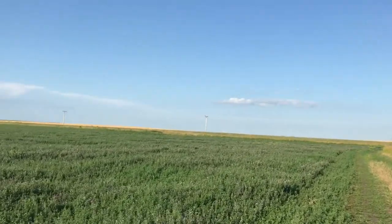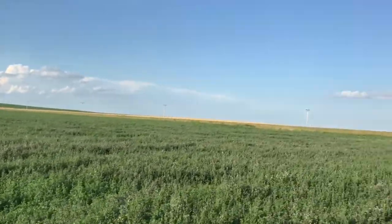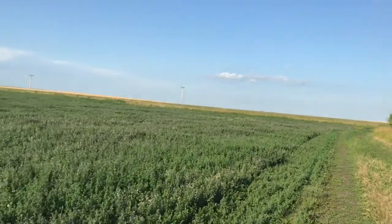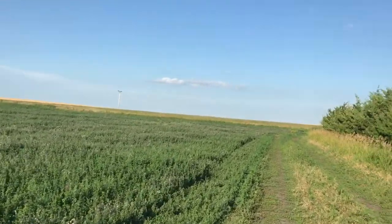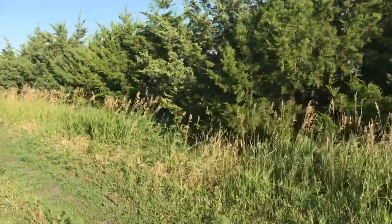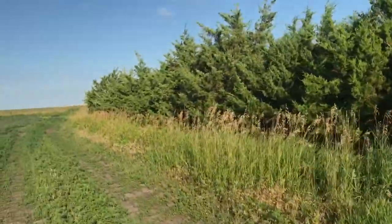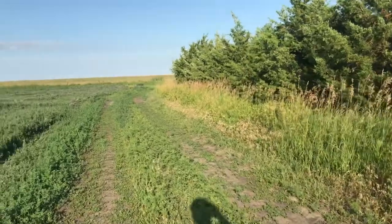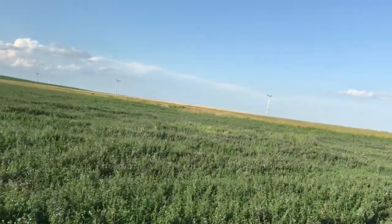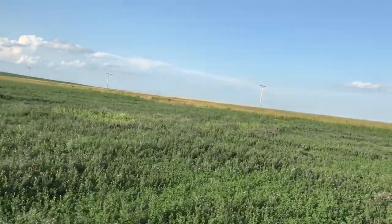The early settlers knew the value of these windbreaks, and also the Native Americans knew how to care for this land. This is all Lakota Sioux country — Lower Brule and others around here, Standing Rock up to the north. So they were the original caretakers of the land. And it's a pleasure to work with my Native colleagues on geotechnologies, mapping, education initiatives, and so on.